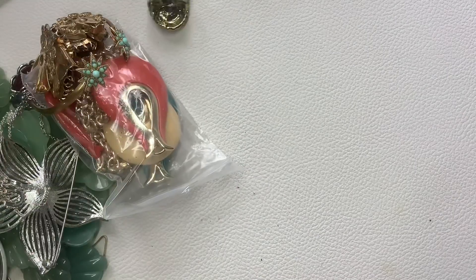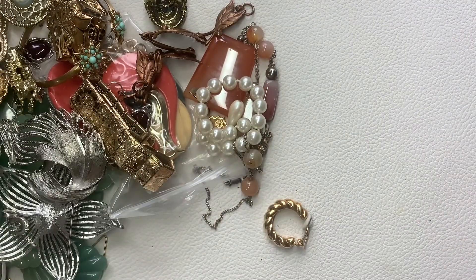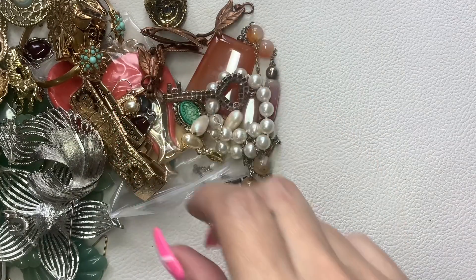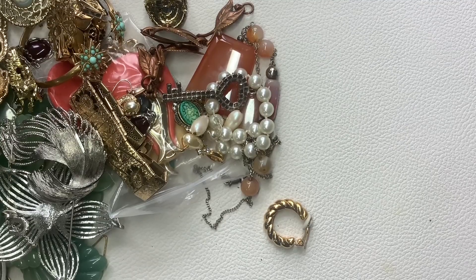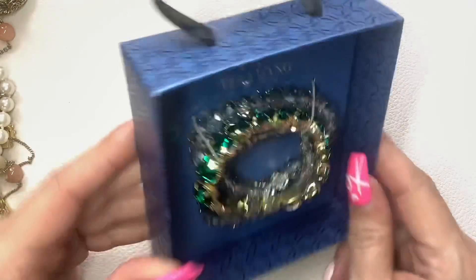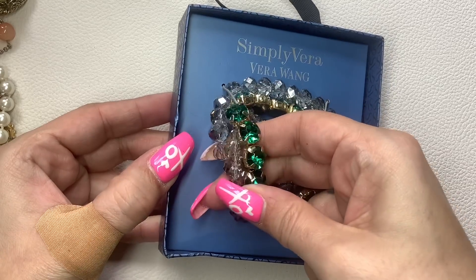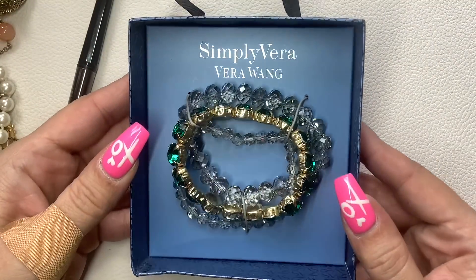I'm going to dump out the rest because there are a lot of earrings at the bottom. Remember to check the sold list down in the comments section — all my information is in the description box. First up is Simply Vera by Vera Wang — brand new in the box. They are three stretchy bracelets. I think these are glass. We're going to do $8 on these three.